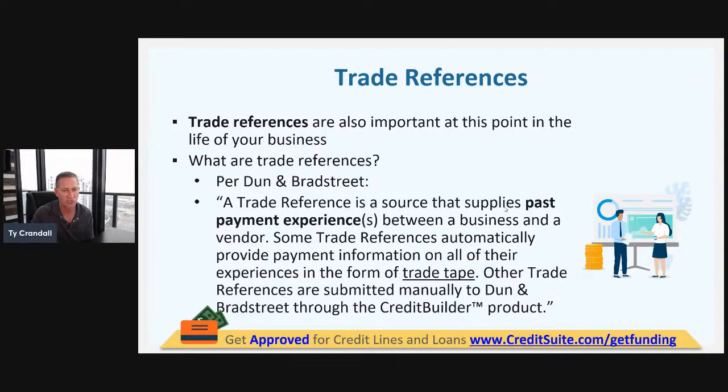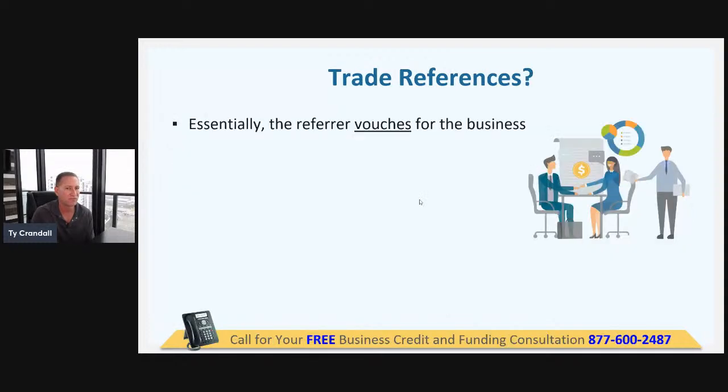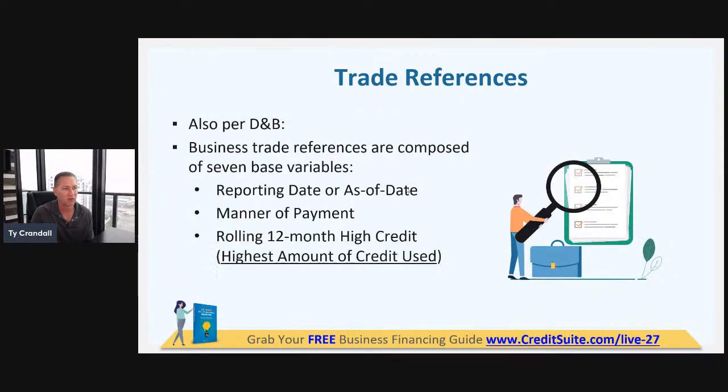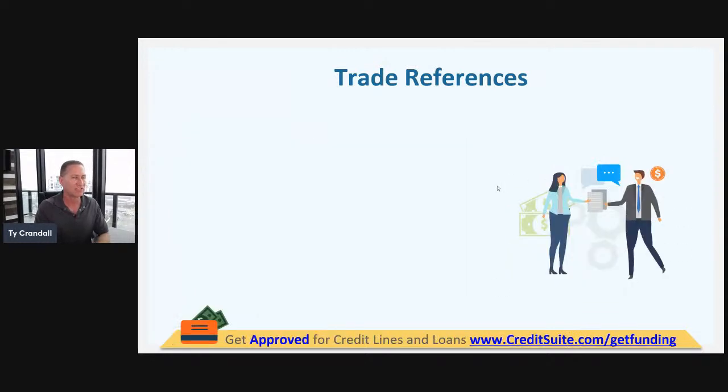Per Dun & Bradstreet, a trade reference is a source that supplies past payment experiences between a business and a vendor. Some trade references automatically provide payment information in the form of trade tape; others are submitted manually to D&B. Advanced vendors like Apple could definitely provide a lot of value because they provide trade references. On a credit application, you can say you have these trade references, and even though they don't report on your business credit reports, it still provides value by showing other credit issuers and lenders that these sources have given you credit.